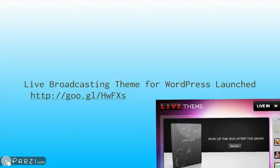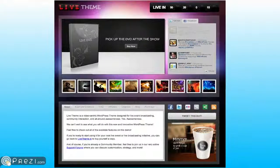Moving on to WordPress news: a new theme has come out for those doing live broadcasts. Whether it be a concert, convention, or church service, there's a new theme called the Live Theme that allows you to integrate live video, a Twitter feed, Facebook information, and Flickr photos as they're being posted and tagged. Check them out at LiveTheme.tv.